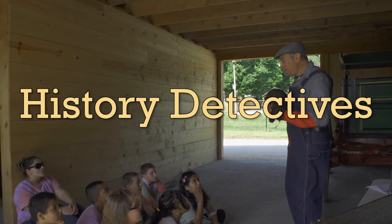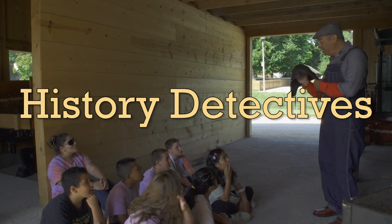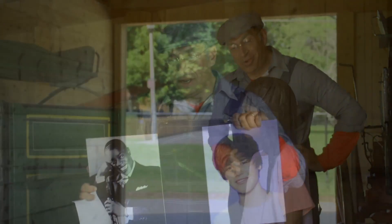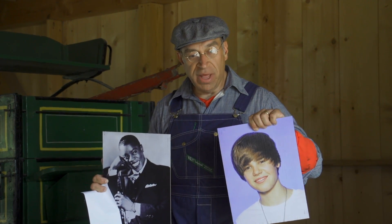History Detectives teaches fourth and fifth graders how to read artifacts, discovering clues in the pieces that draw out the story each one represents. This helps students realize the artifact's relevance to the past and its connections to today.